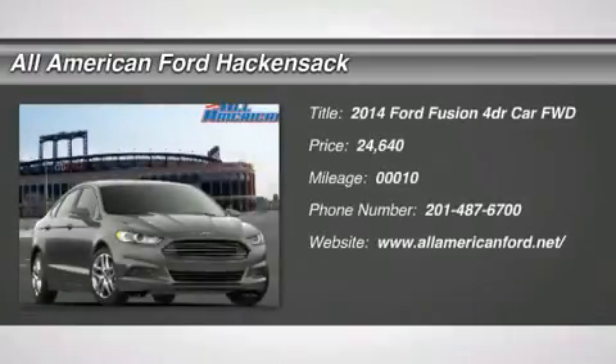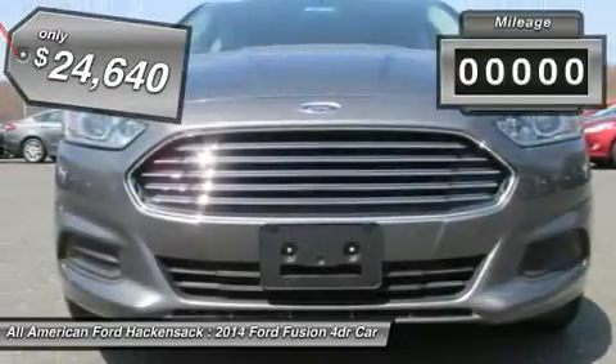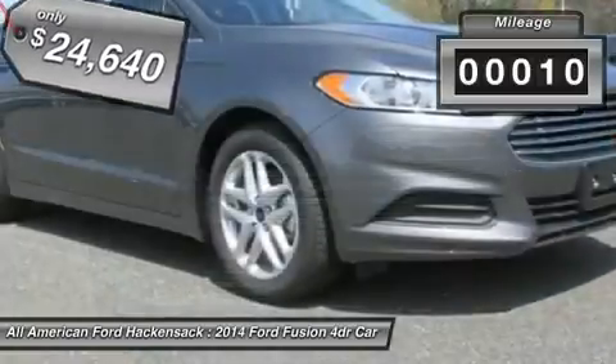The 2014 Fusion. You can have both impressive power and great economy in a Fusion, and it is priced below $25,000. This vehicle has less than 100 miles.